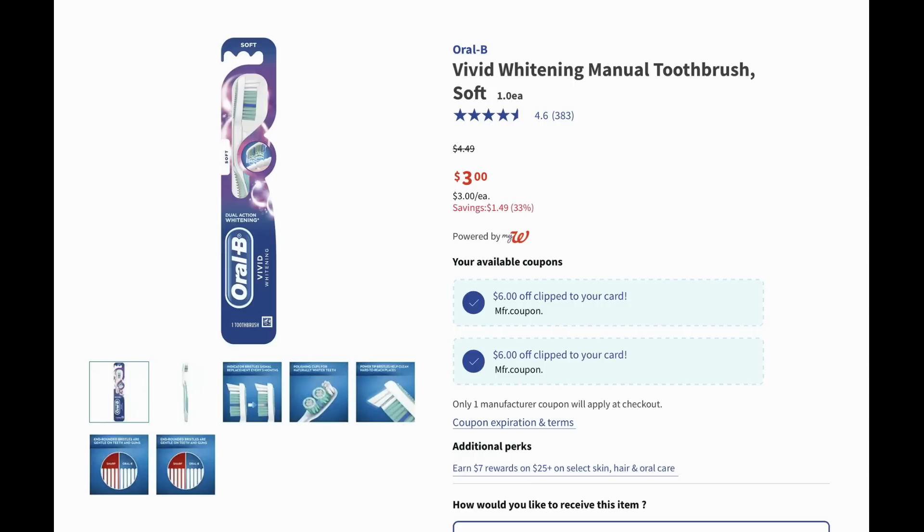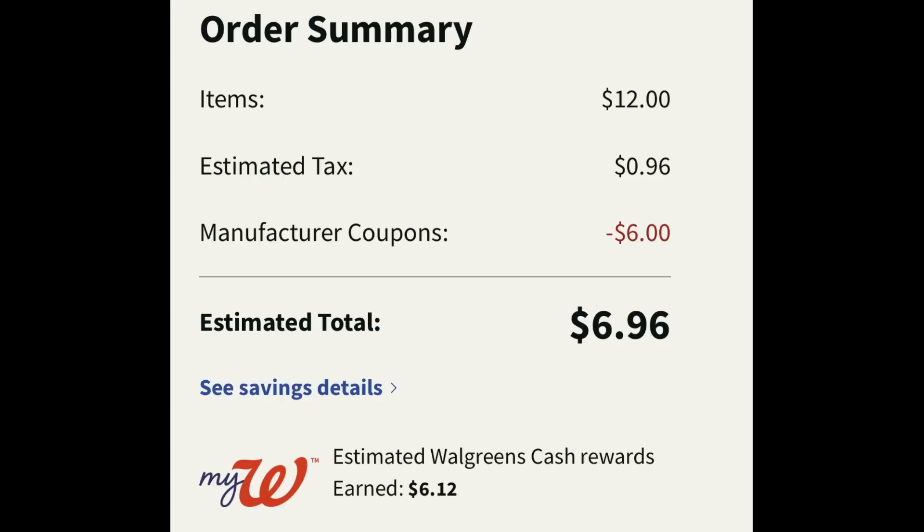We're going to be talking about Crest Oral-B products. Select products are on sale for three dollars each, and they're also included in a buy four, get six dollars in Walgreens cash deal. The Oral-B Vivid are priced at three dollars each. I added four to cart and clipped the six-dollar-off-four digital coupon. At checkout my total was twelve dollars. The six dollar digital manufacturer coupon did apply; with tax it came to six dollars and ninety-six cents, and I earned over six dollars in Walgreens cash. So pre-tax all four items are completely free.